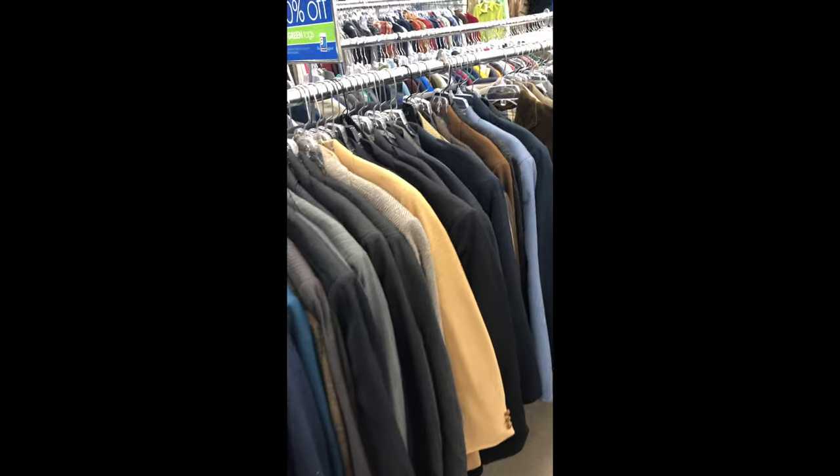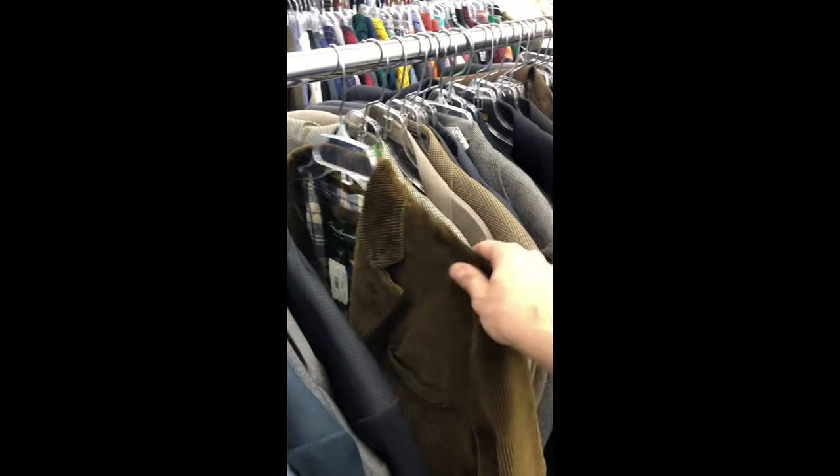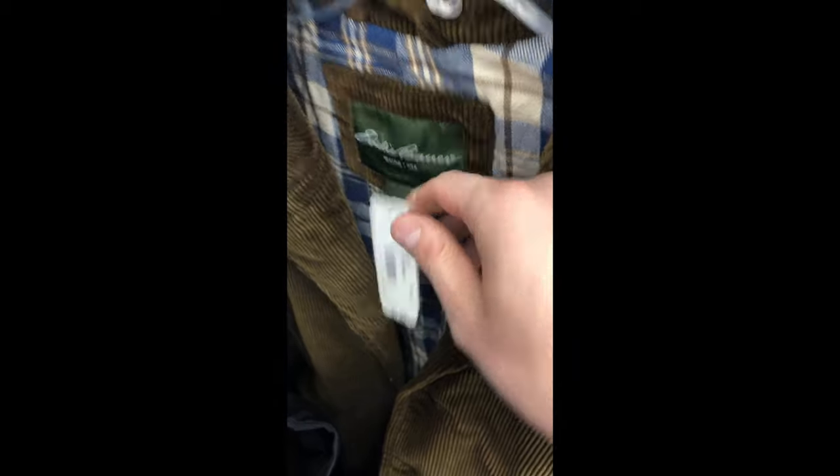Do you see it? There it is — Eddie Bauer quarterly jacket. And look: padded elbows, $8, flannel lined. That would go for $40 to $50. That is beautiful.